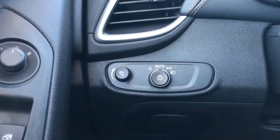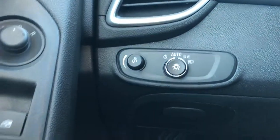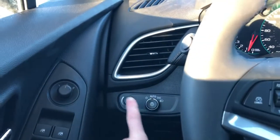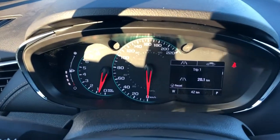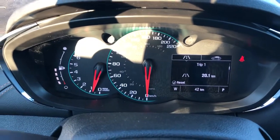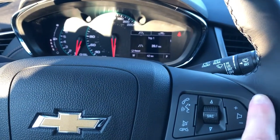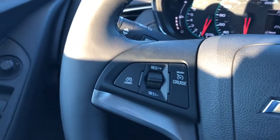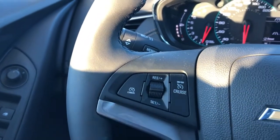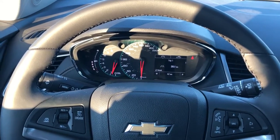Off to the left of the steering wheel we have our daytime running lights and dome light settings — or rather our interior lighting dimmer switch. Our gauge cluster with digital screen to the right can be adjusted with the buttons on the right side of the wheel. We also have our radio controls and volume here. On the left side we have our cruise control. The steering wheel is wrapped in black leather with black stitching on the underside.